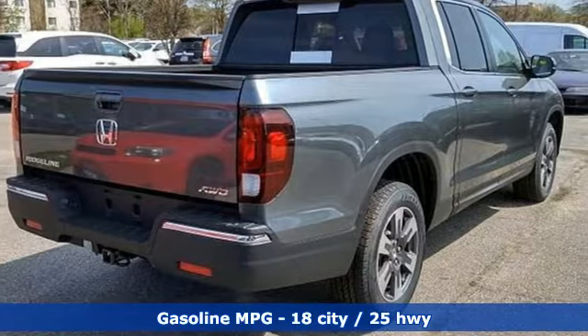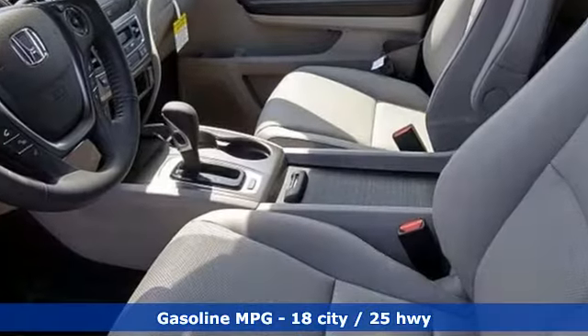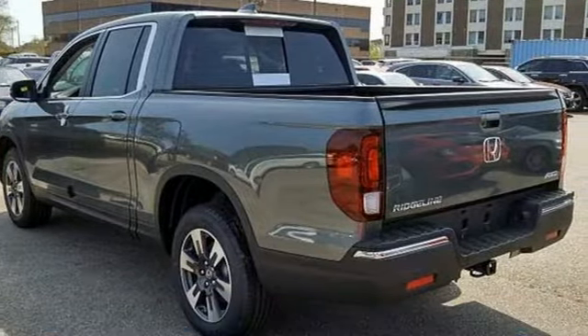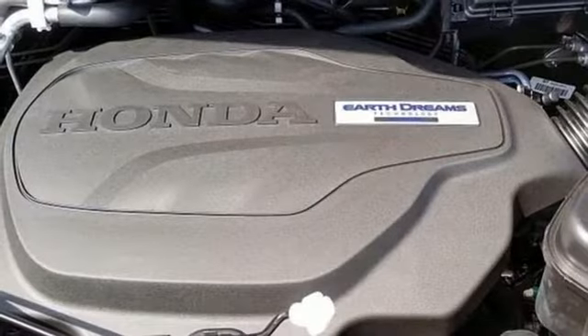Features include streaming audio, power heated mirrors, front heated leather bucket seats, doors and push button start proximity key, dual zone climate control.